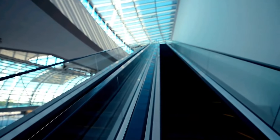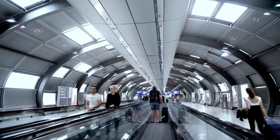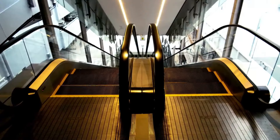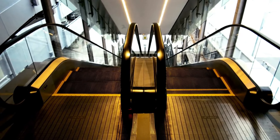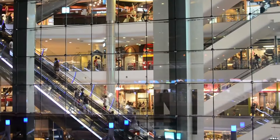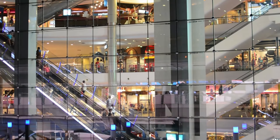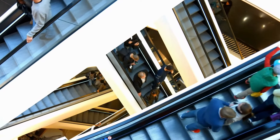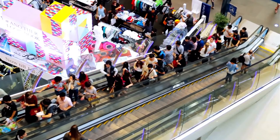Tip 11: Familiarize yourself with Tokyo's escalator etiquette to seamlessly integrate into the city's bustling transit system. When ascending or descending escalators, adhere to the established norm by standing on the left side to allow unimpeded passage for hurried commuters on the right. By respecting this unspoken protocol, you'll contribute to the efficient flow of pedestrian traffic and minimize disruptions during peak travel periods. Embrace Tokyo's collective ethos of consideration and cooperation for harmonious coexistence.